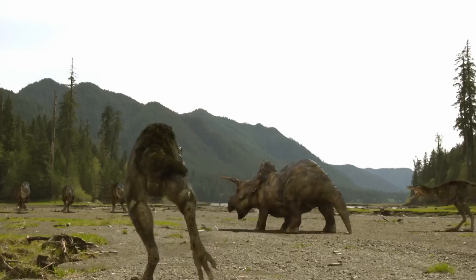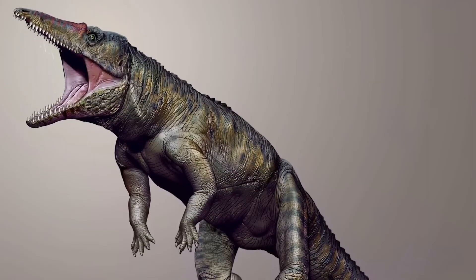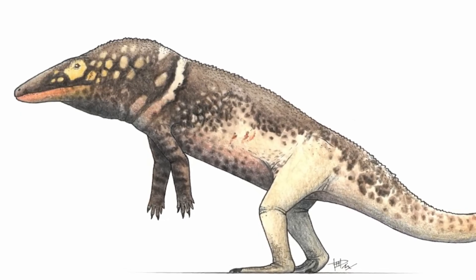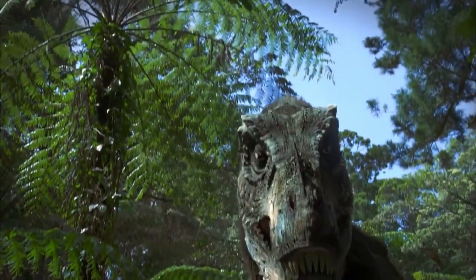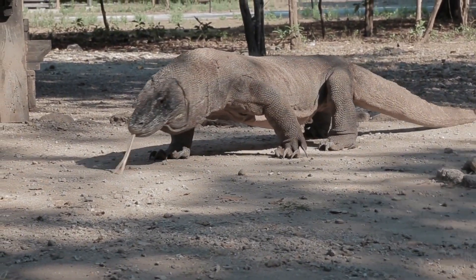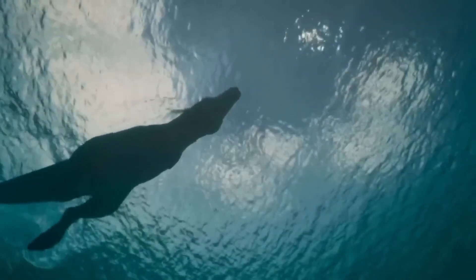More specifically, archosaurs were diapsid reptiles, meaning they had two holes on each side of their skulls — a feature that allowed for stronger jaw muscles. They also developed new ankles. These fancy new feet provided greater stability and flexibility, allowing for efficient movement both on land and in the water. This characteristic would later allow some archosaur descendants to evolve impressive speed and agility, key traits for future predatory dinosaurs.